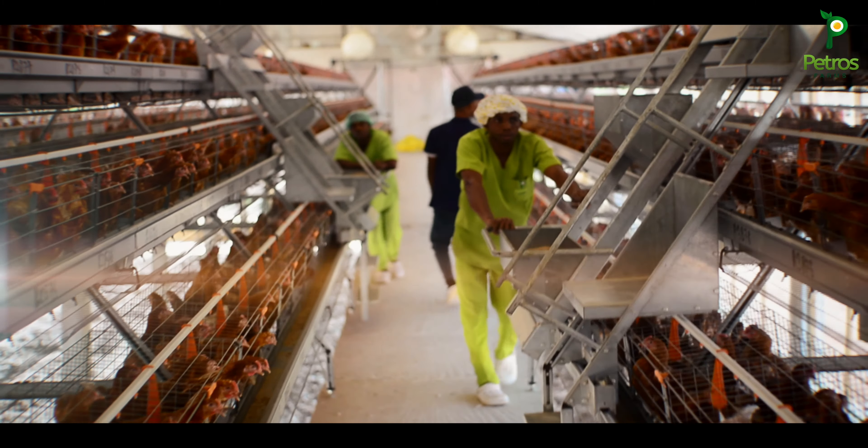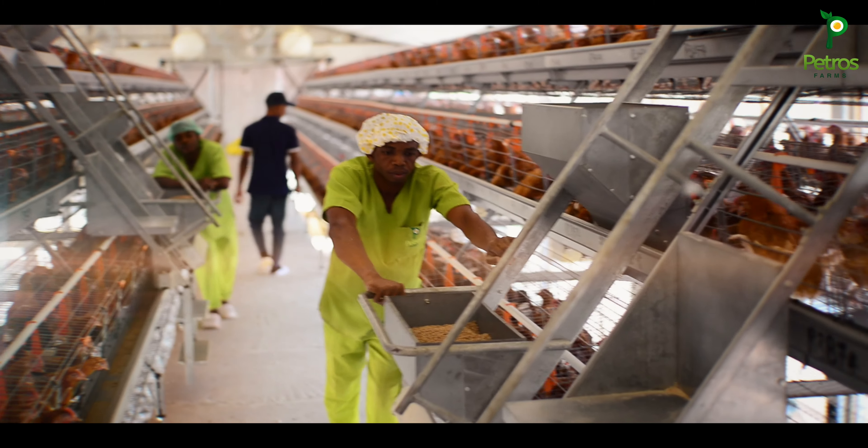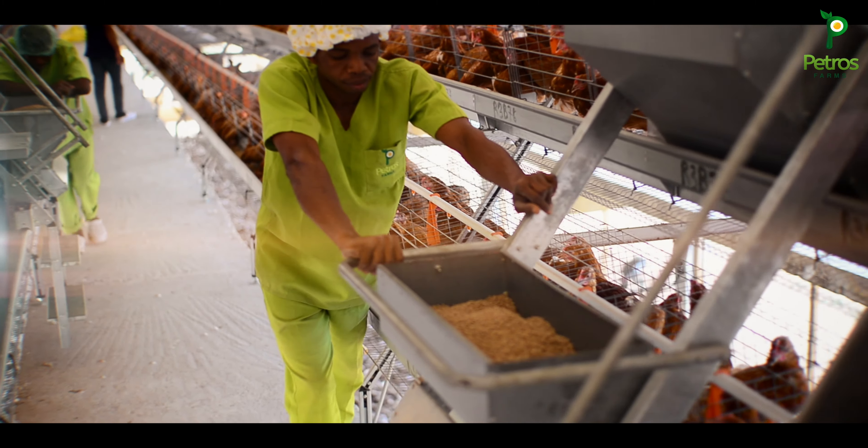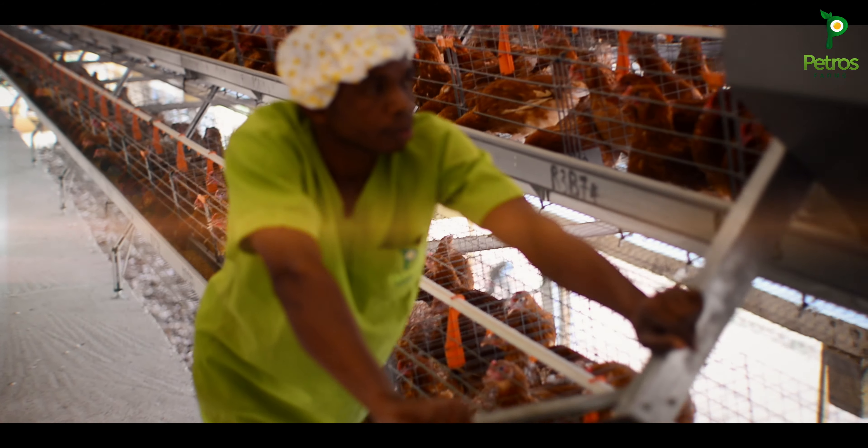Our birds are at week 17 today. The vaccine is normally administered between week 16 and week 18. So today at week 17.4 we are administering the vaccine.